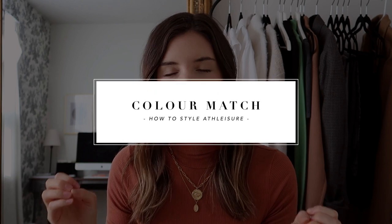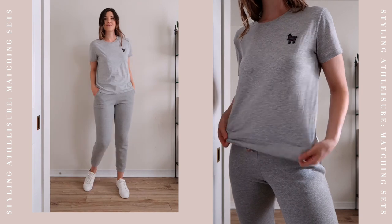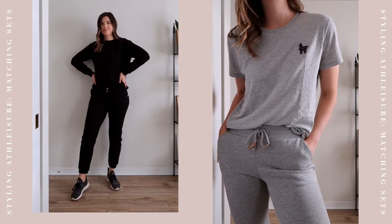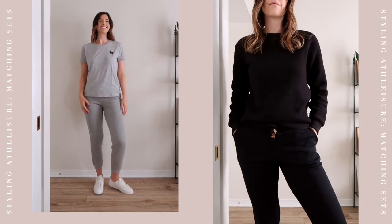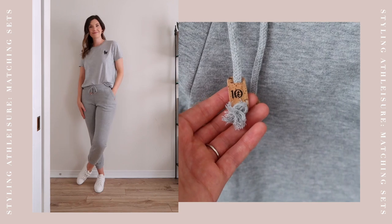I think with athleisure, the best way to go about it is to color match your looks because this just makes it look so much more put together. When you're wearing your sweatpants and your t-shirt or your sweatpants and your sweater, when you have that matching set, it just elevates it right off the bat instead of having something that's completely mismatched, which might look a little bit sloppier. When you have that full look that's all matched up properly, it looks really great.